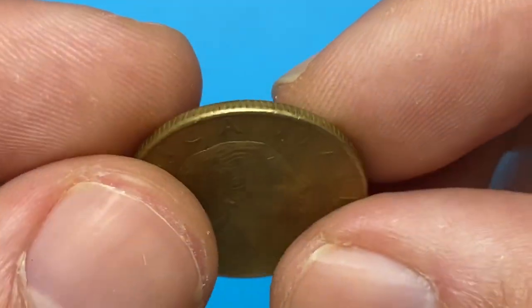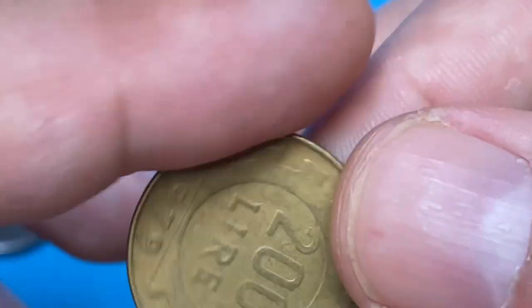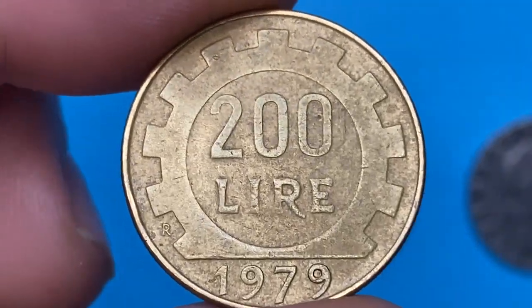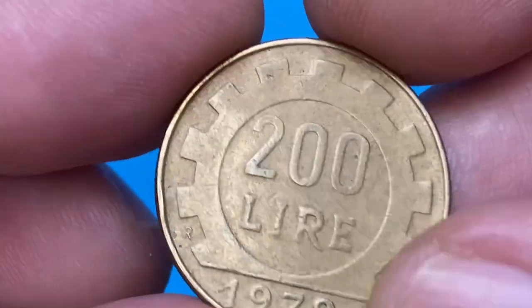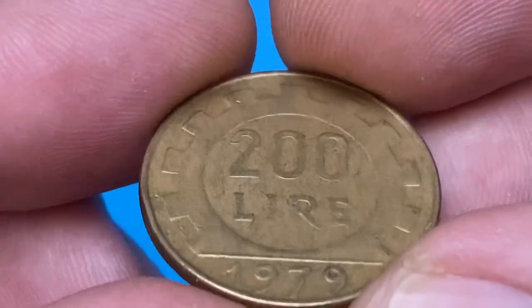On the obverse we have a female head with long curly hair facing right. On the reverse, denomination and face value within a square, two gears, and in exergue the letter R standing for Rome Mint. This specimen is at extremely fine condition — lightly circulated with less abraded surfaces.